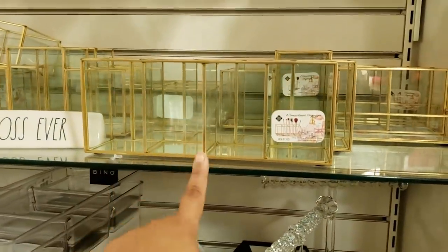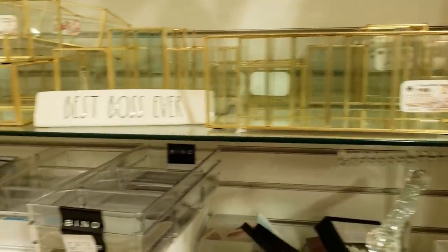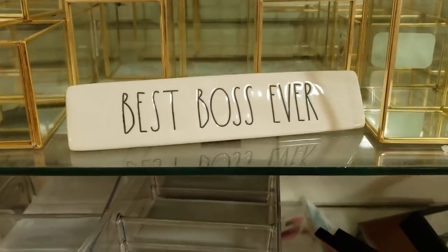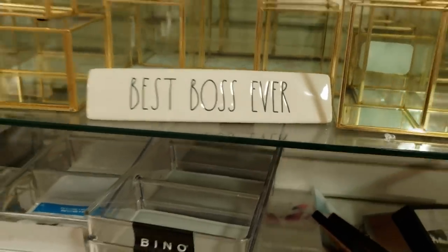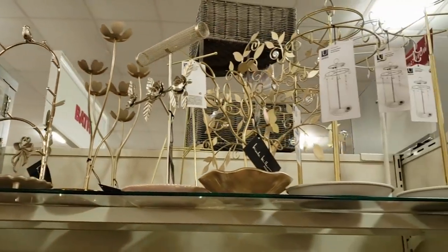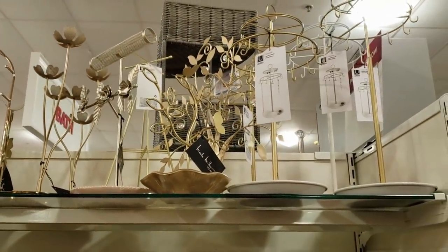$17. They have a lot. This one's going to be $10. Best boss ever. And that is going to be $8. And look on top — Nicole Miller. Those are really, really cute and they're going to be $14.99.